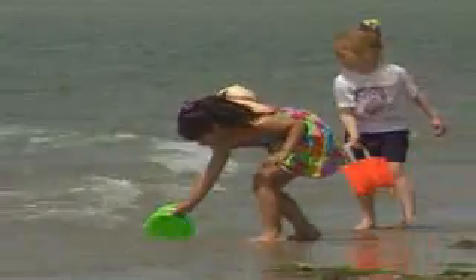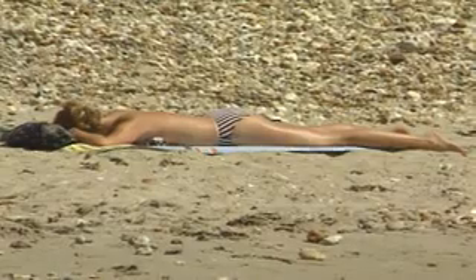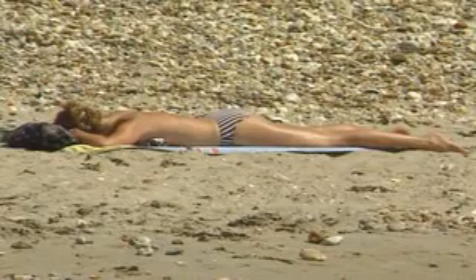We all have the same number of these cells, but in dark-skinned people they are more active. The more melanin produced, the better the protection. So fair skin is more vulnerable to sunburn and skin cancer. But we can't avoid the sun altogether — skin cells also use the energy in sunlight to manufacture vitamin D, which helps build strong bones.